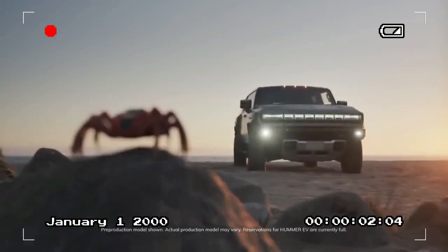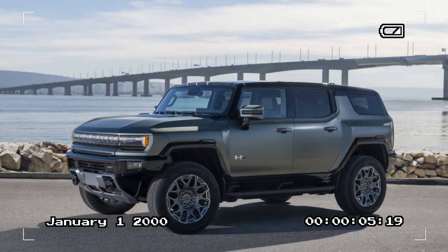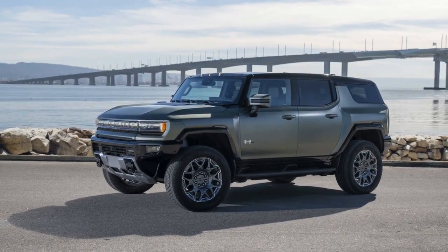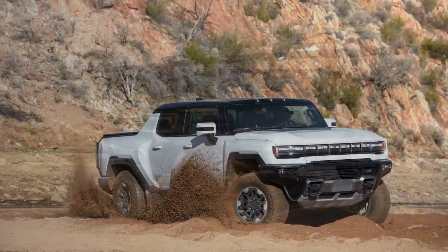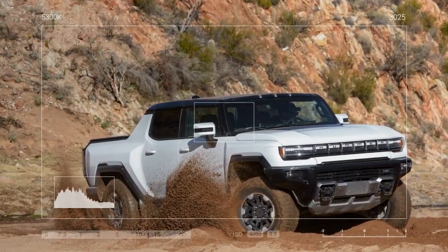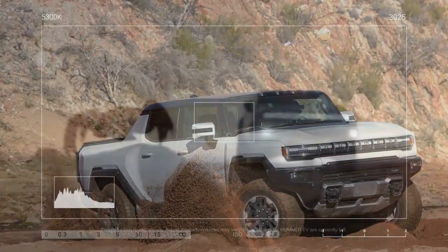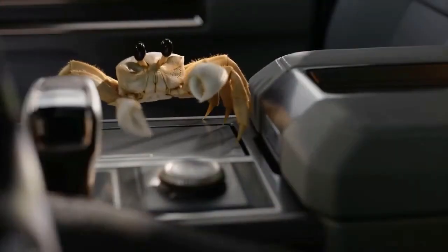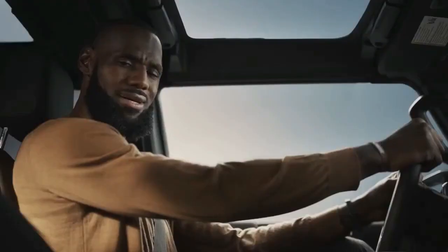Now that it's finally here, the Tesla Cybertruck emerges as the most direct rival to the Hummer EV, as both prioritize shock value and spectacle over practicality. However, we've previously compared the GMC Hummer EV with the Rivian R1T upon its debut and, more recently, pitted it against the Ford F-150 Raptor R in a showdown of formidable titans.